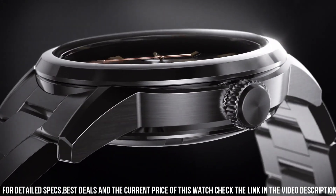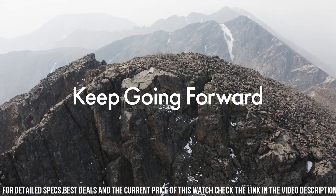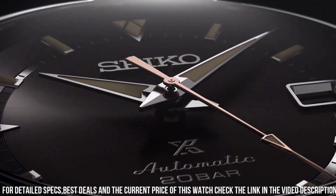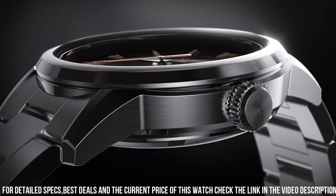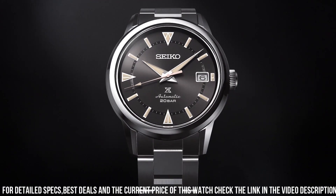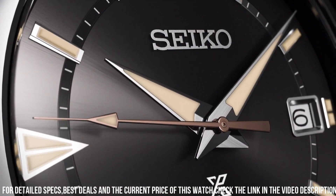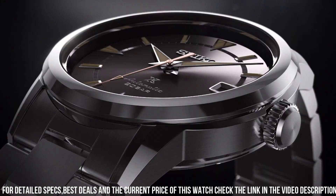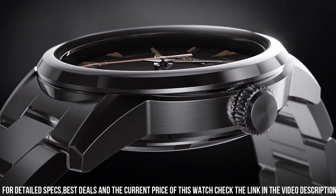Caliber number: 6R35. Movement type: automatic with manual winding. Precision: +25 to -15 seconds per day. Power reserve: approximately 70 hours, 24 jewels. Functions: stop seconds hand, day display. Water resistance: 20 bar. Weight: 146.0g. Features: screw-down crown, see-through and screw case back.